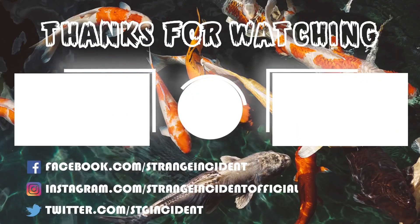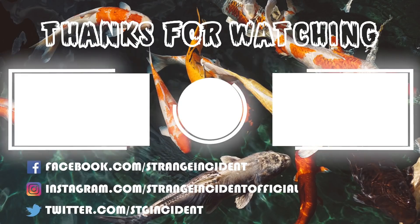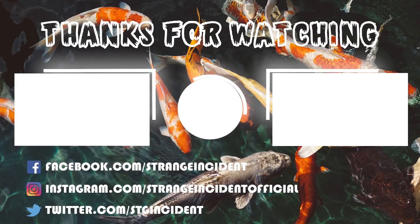Hope you guys enjoyed what you've seen so far in this video, and if you did, leave a like and subscribe if you haven't already, and check out these two new videos — you might enjoy them as well. Later!